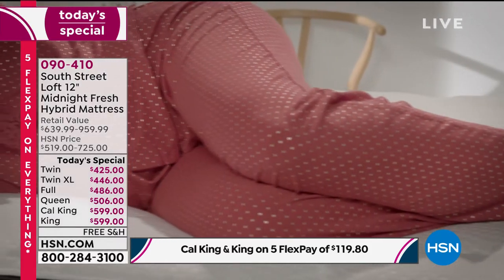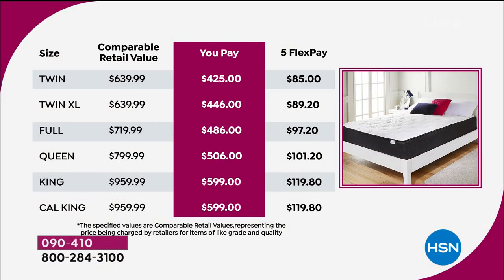Here's the pricing — this is the reason we're selling so many tonight. For our most luxurious South Street Loft mattress ever, we've sliced the pricing to record lows. The queen is normally $800, we're at $506. A new queen mattress for $101.20 on FlexPay — that's how much you pay to get it shipped out immediately. The king is $119 on flex, and so is the California king.